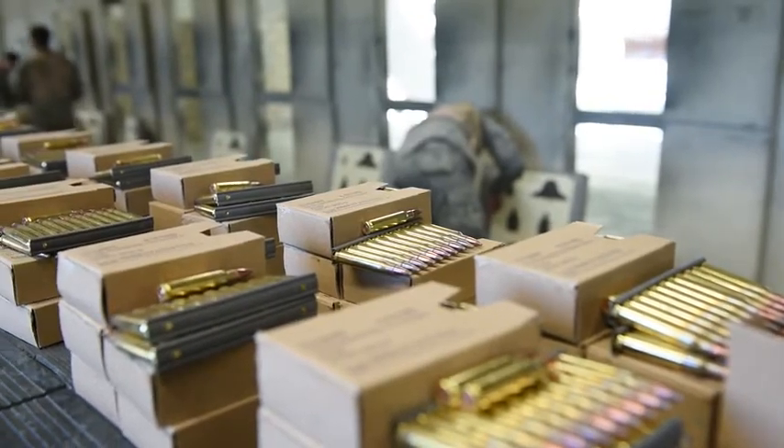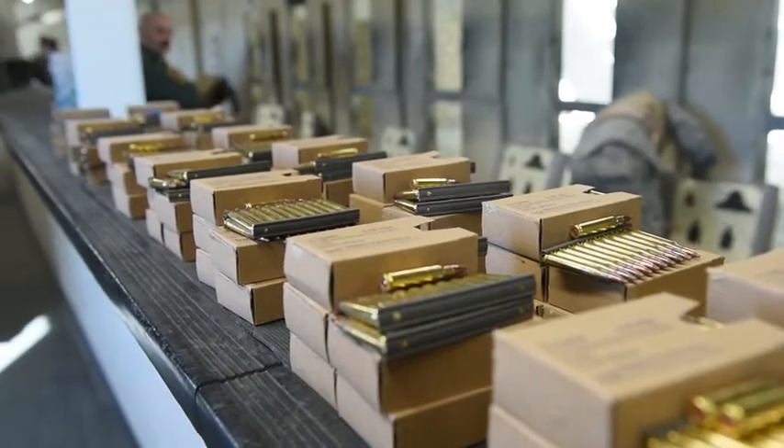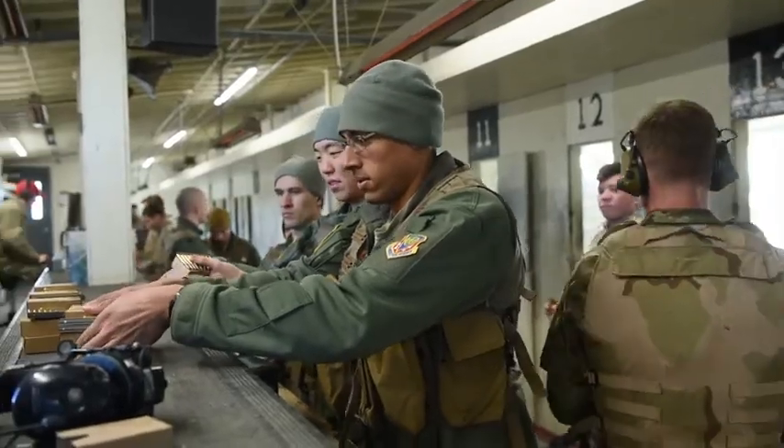Combat Arms prepares gunfighters to defend themselves, their wingmen, and military assets by training them on the M4 carbine and the M9 pistol. They are on the firing line for two to three hours. The firing line consists of a first phase of zero — they zero their M68 and their iron sights.